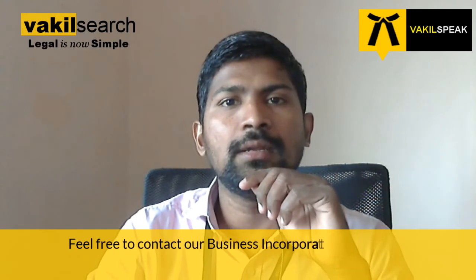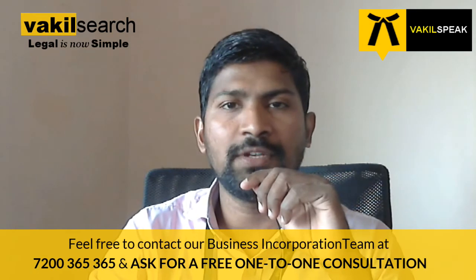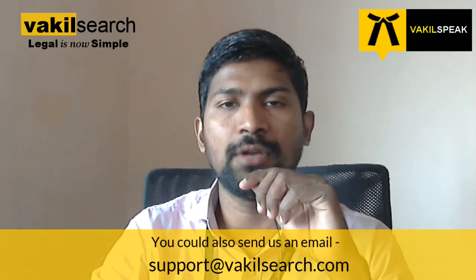I hope now the documents required for your private limited company are clear. Should you have any questions on starting your private limited company or limited liability partnership, please feel free to contact our business incorporation team at 7200-365-365. You can also reach us at support@vakilsearch.com.